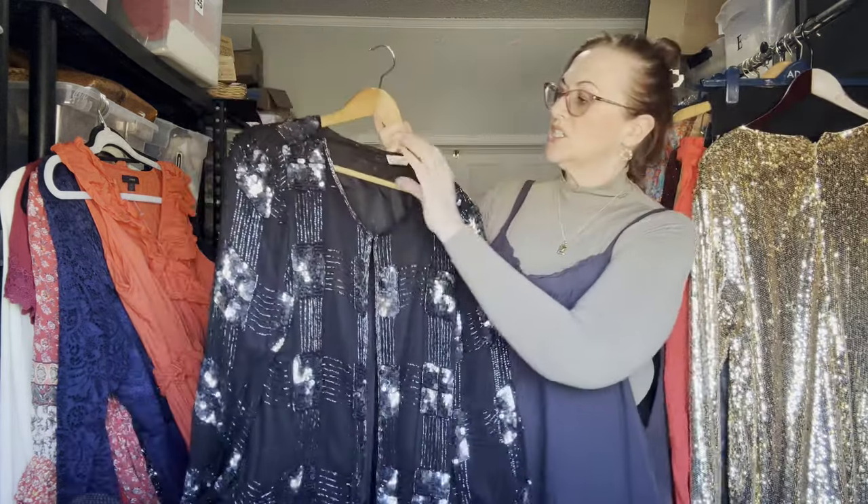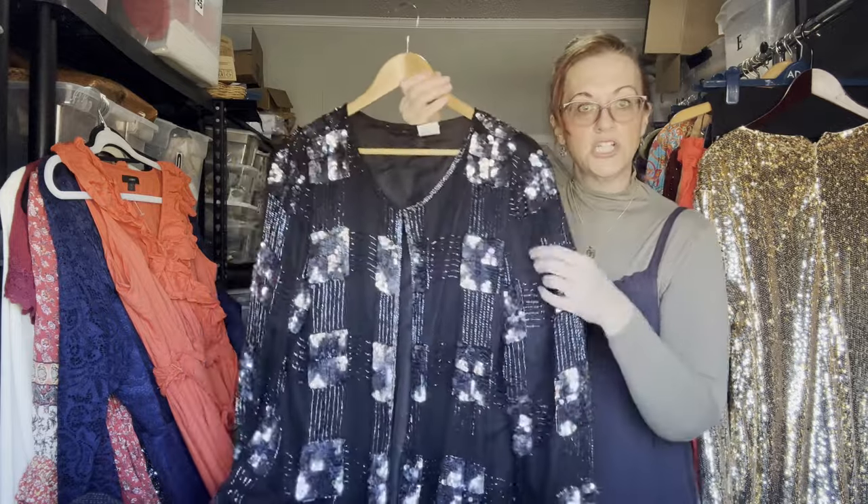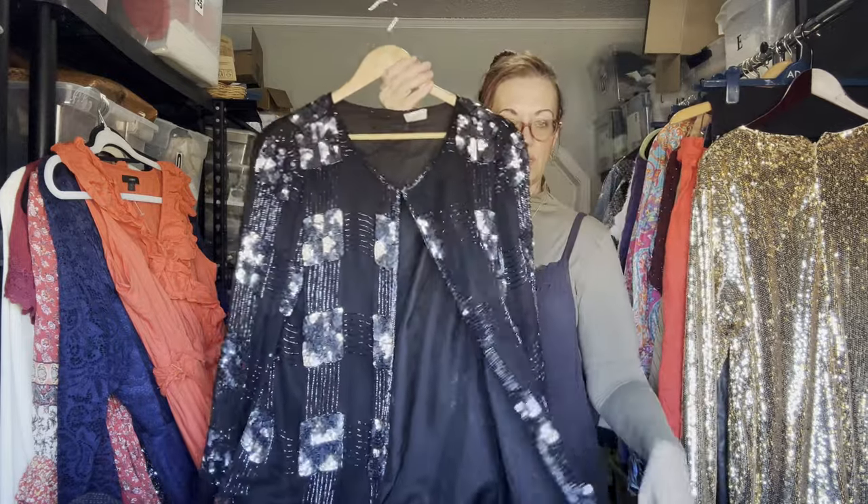Next is a sequin duster, 100% silk, size large. It has a clip, but you don't have to clip it — you could wear it open with a graphic tee and jeans to make it casual.